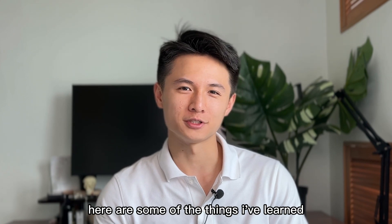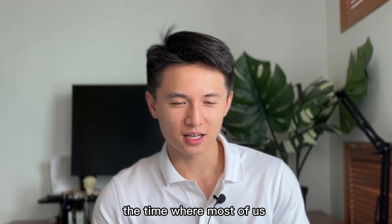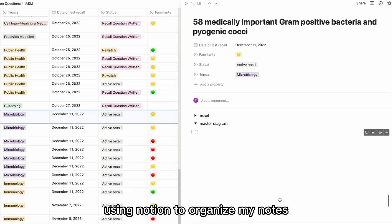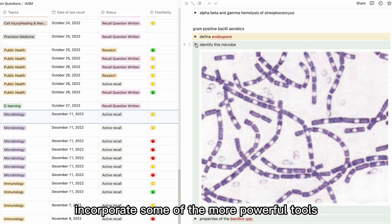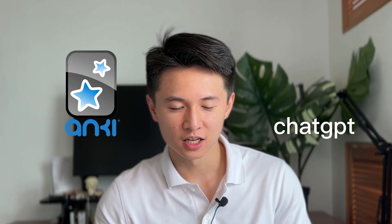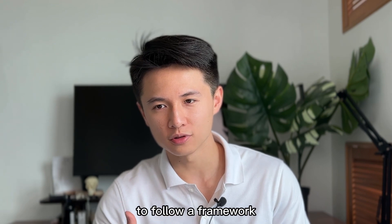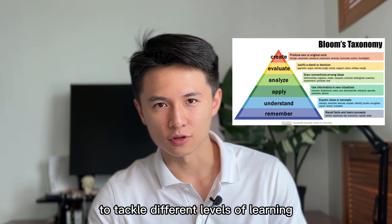So taking together from this first semester, here are some of the things I've learned. Besides the hard science and medicine, this is really the time where most of us are experimenting with study methods. I've always been a fan of using Notion to organize my notes. However, I've also started to incorporate more powerful tools such as Anki and ChatGPT, based on a framework called Bloom's Taxonomy to tackle different levels of learning.